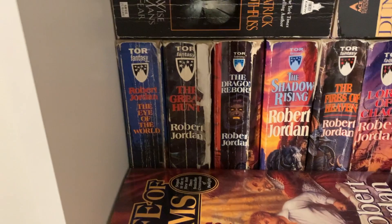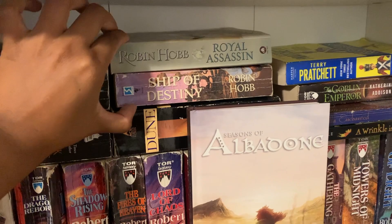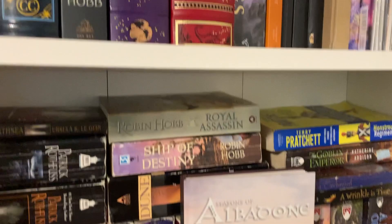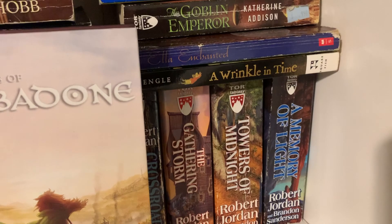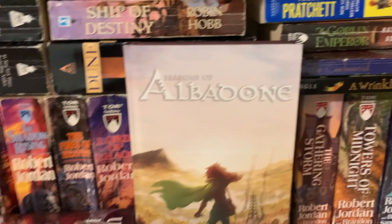I also have The Name of the Wind and A Wizard of Earthsea. These two are symbolically my copies of Realm of the Elderlings — I have a lot of them as ebooks and eventually want to get all hardcovers. I've got Dune, my symbolic copy of Discworld, Ella Enchanted, and A Wrinkle in Time — both very formative books for me. And I have this beautiful copy of Seasons of Albadon — I love the cover so it's the only book facing out, but it totally deserves it.